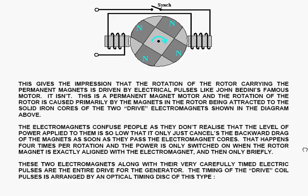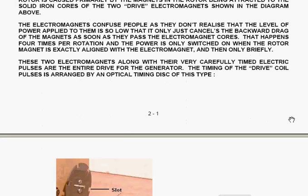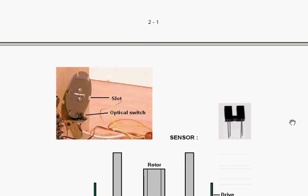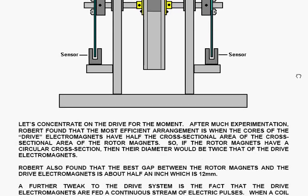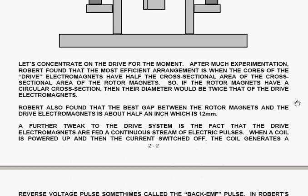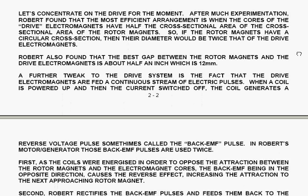The timing of the drive coil pulses is arranged by an optical timing disk of this type. The timing disk is mounted on the side of the rotor, and the sensor is operated by slots cut in the rim of the actual timing disk. After much experimentation, Robert found that the most efficient arrangement is when the core of the drive electromagnets have half the cross-sectional area of the rotor magnets.